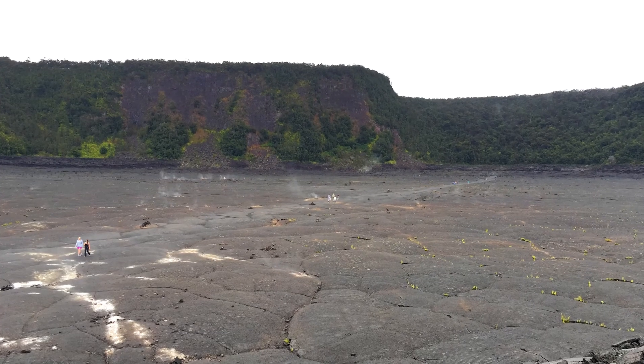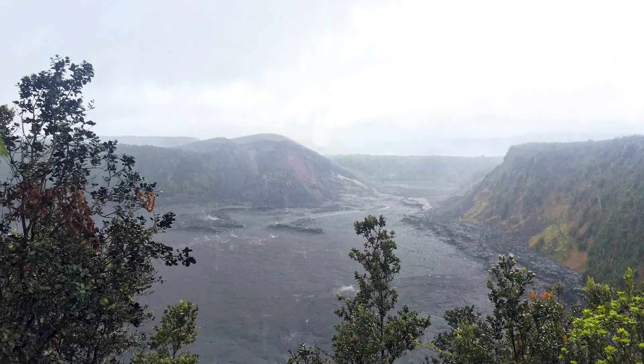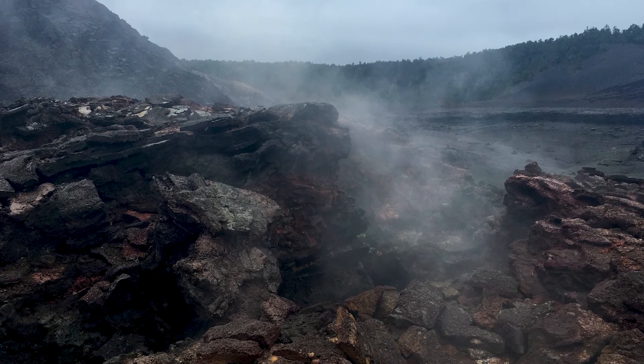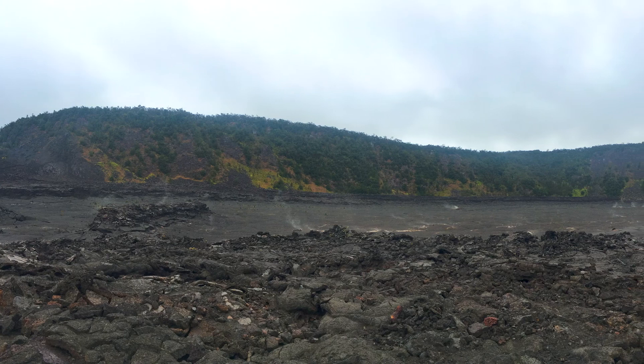We also did a much longer hike along the Kilauea Iki Trail, which descends into the crater from the 1959 eruption via the rainforest. It was a fascinating walk, checking out the crater from ground level rather than up on the overlooks.